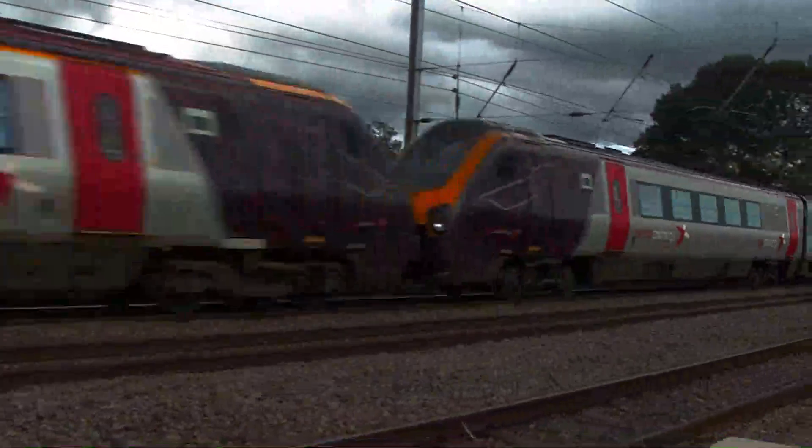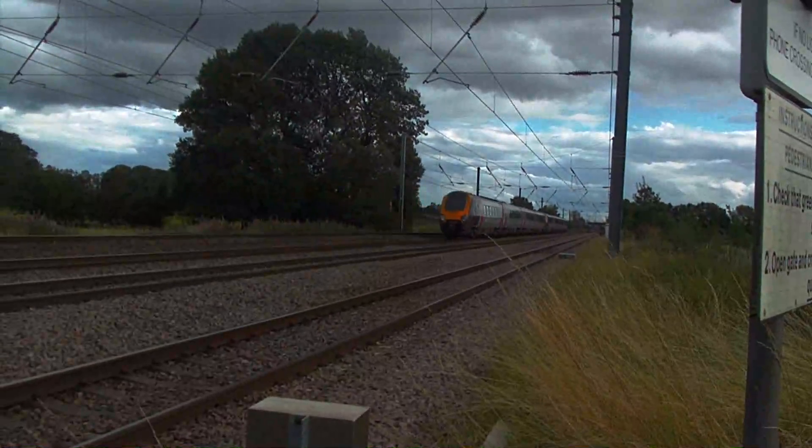A double Voyager seen passing towards Bournemouth via Birmingham and Reading.